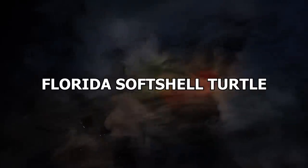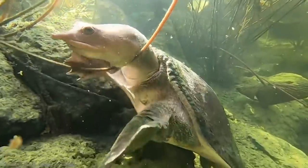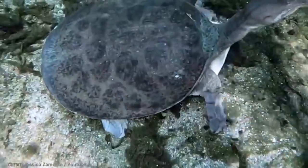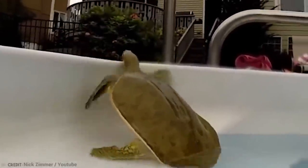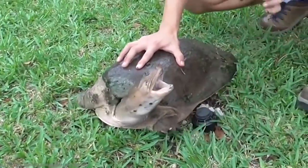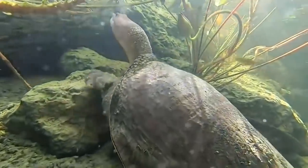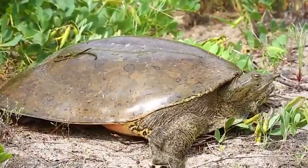Number 4: Florida Softshell Turtle. Most people would rather have an altercation with a Florida Softshell Turtle than a Black Mamba or Inland Taipan, but that's not to say they're entirely innocent and incapable of harming humans. They have long necks, powerful jaws, and wickedly sharp clawed feet. Their strength with these assets makes them dangerous if you handle them carelessly. They are native to the southeastern United States and are mostly found in the state of Florida — hence the name.